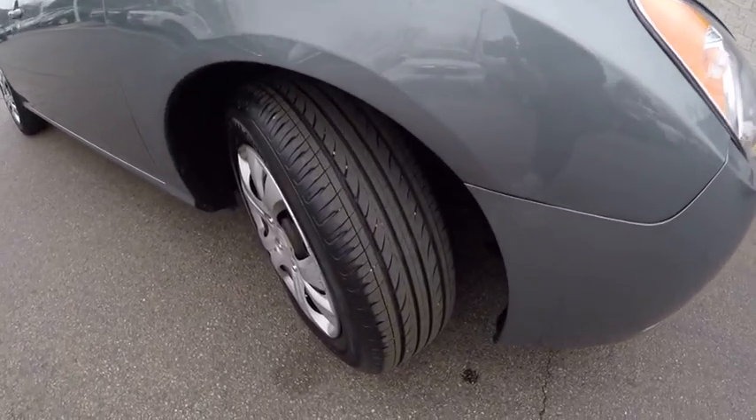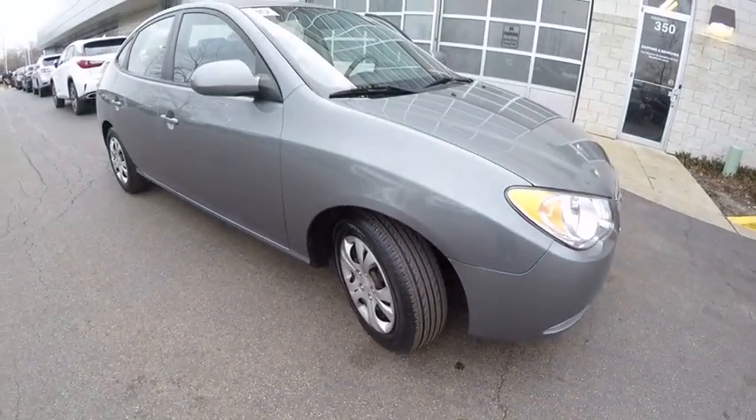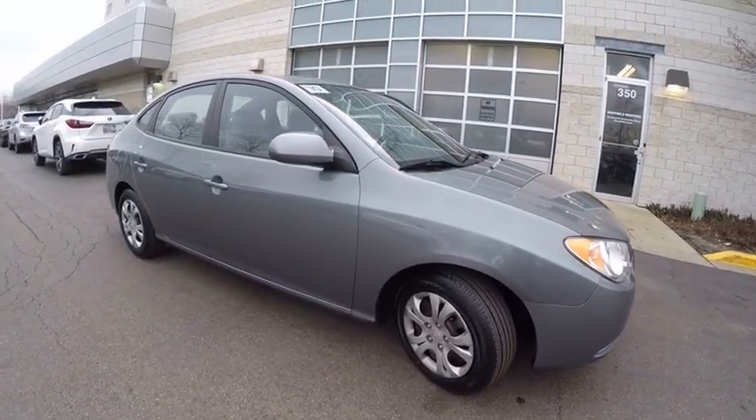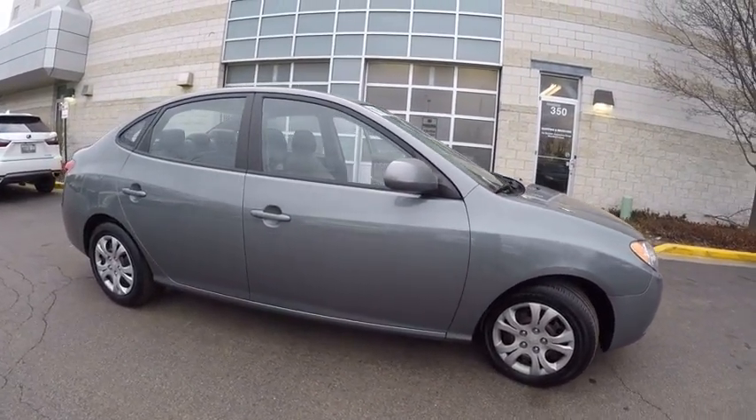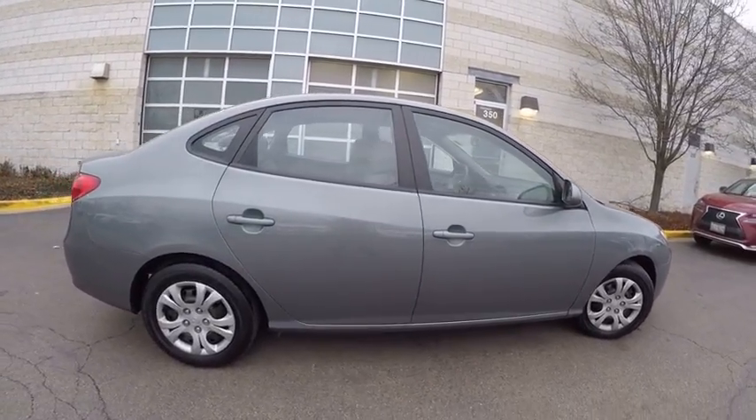This vehicle has less than 70,000 miles. Here are some of this vehicle's great options: child safety locks, power door locks, power windows, trip odometer, cargo area light, tachometer. Come take a test drive today.